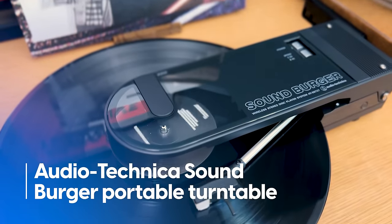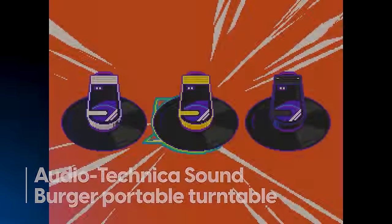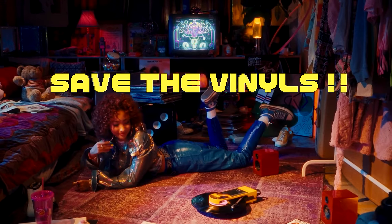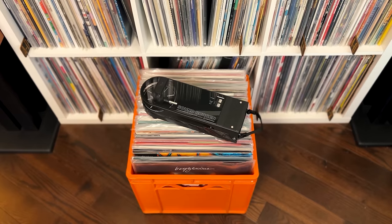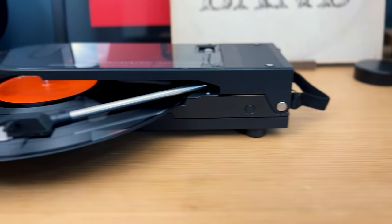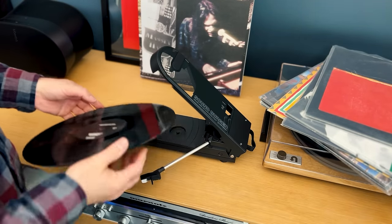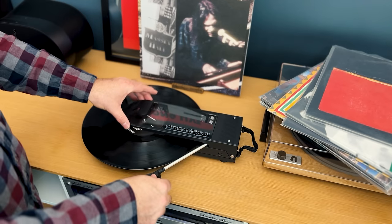Next up is the Audio-Technica Soundburger Portable Turntable. Back in the mid-80s, when vinyl records ruled, the original Audio-Technica Soundburger was sold as the iPod of its time — a compact battery-powered record player that you could take anywhere, if you were willing to lug a milk crate full of LPs along with you. Its sandwich-like design and basic features were popular enough that Audio-Technica saw fit to reissue the Soundburger in 2023, striking while the spatula's hot, as it were, to take advantage of vinyl's still-sizzling nostalgia factor.